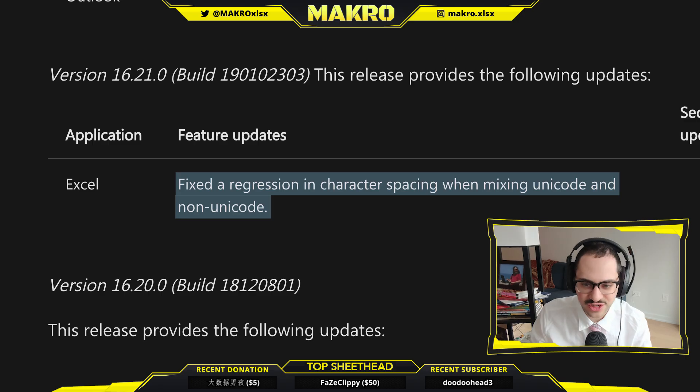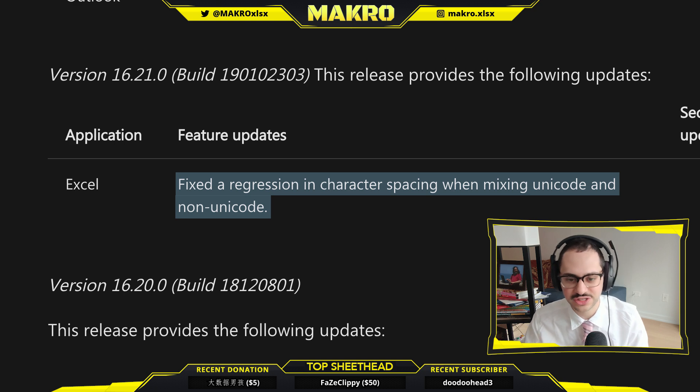Next we have this fix to regression in character spacing when mixing Unicode and non-Unicode. This was actually something that tripped me up a couple of times in tournaments when I went non-Unicode and then switched back to Unicode to throw emoji in there. With this fix, I think this is finally going to make emoji macros viable, which is something I'm really excited to see. A lot of the pro players out there are already pushing this to the boundaries. I think this is going to be really healthy for the meta overall.